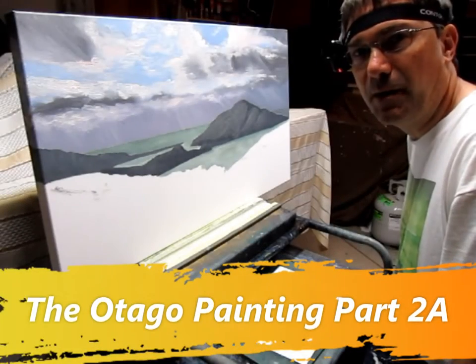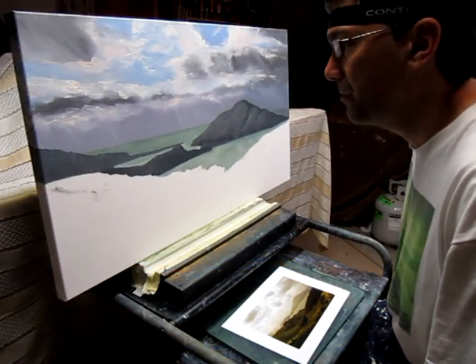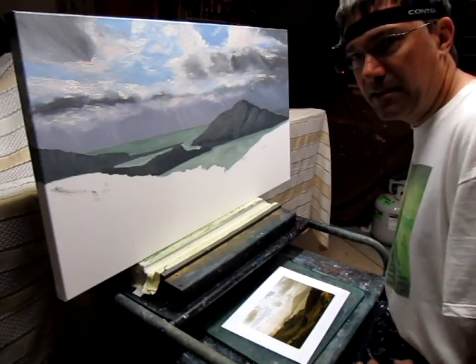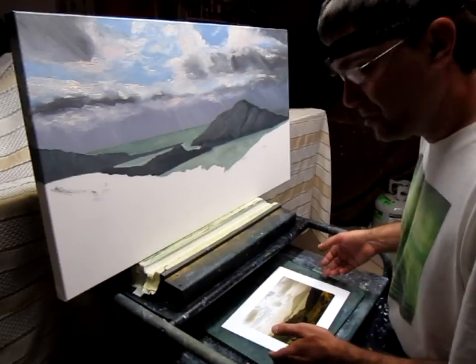Hello everyone, Andrew White's my name and welcome back to my painting of Otago in the South Island of New Zealand. I hope you've been enjoying my tubes so far. Tubes is a fancy word for little video clips by the way, if you hadn't quite figured that out yet.